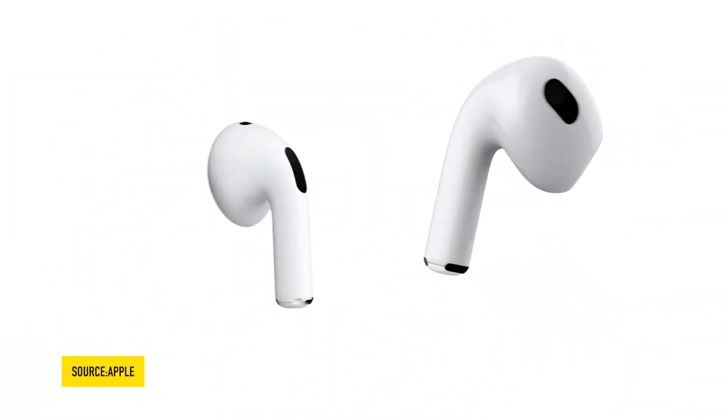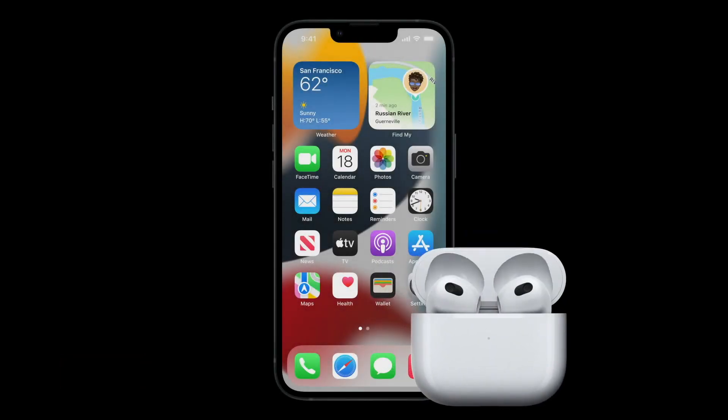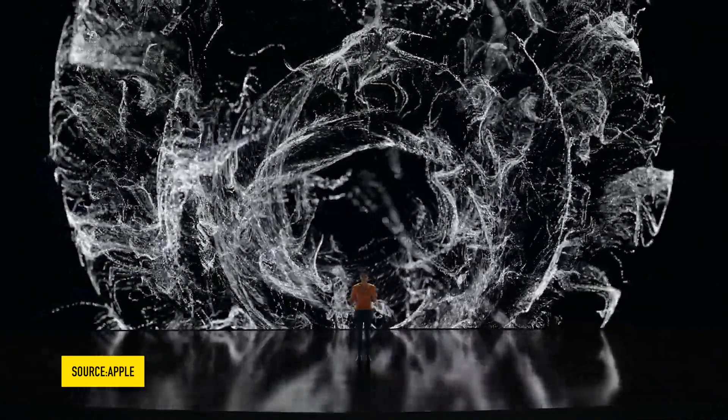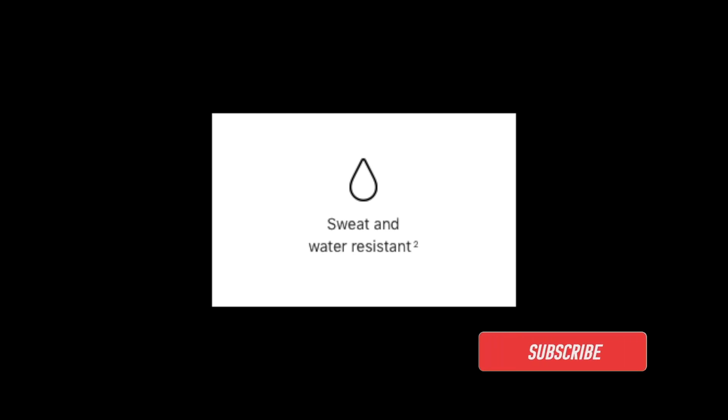Design-wise, AirPods 3 comes closer to AirPods Pro with a shorter stem and an almost similar-looking charging case — you can almost call it the AirPods Pro Lite. It comes with spatial audio with dynamic head tracking support and IPX4 water and dust resistance, unlike the standard AirPods.